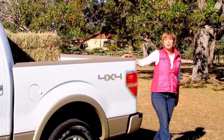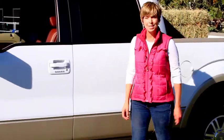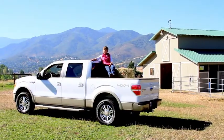The F-150 is tough and functional from the outside in. The class-exclusive available integrated tailgate step, box side steps, and cargo management system make accessing, loading, and organizing your cargo easy.